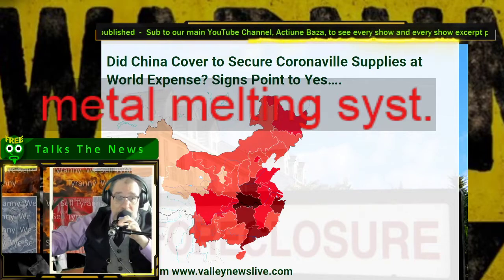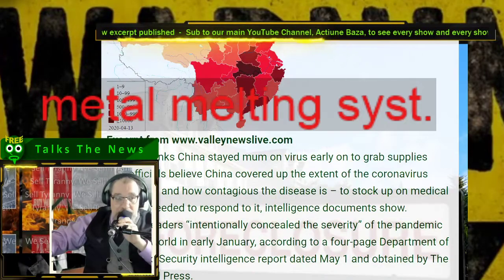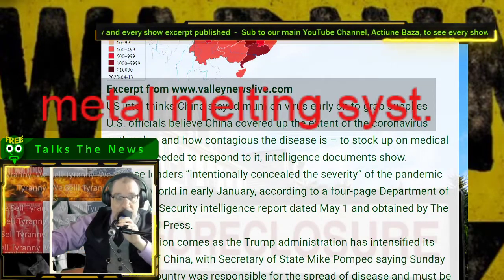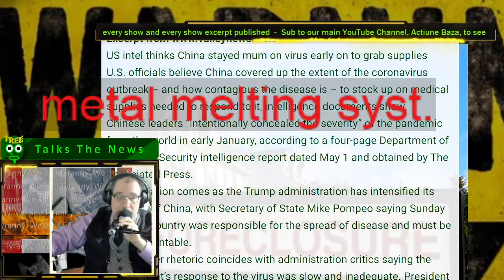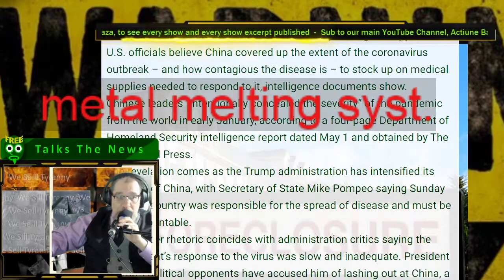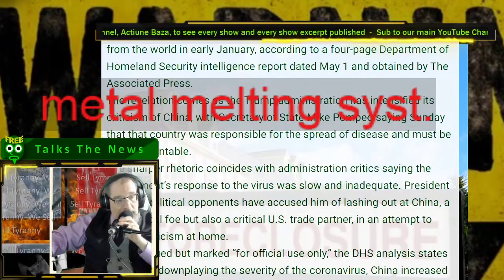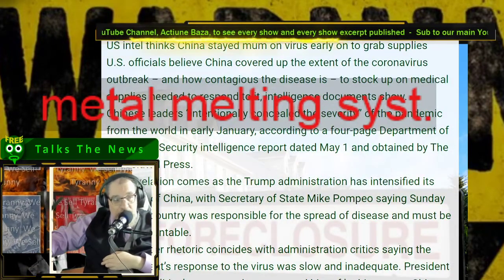Did China cover to secure Coronaville supplies at world expense? Signs point to yes. U.S. Intel thinks China stayed mum on virus early on to grab supplies. U.S. officials believe China covered up the extent of the Coronaville outbreak and how contagious the disease is to stock up on medical supplies needed to respond to it. Intelligence documents show Chinese leaders intentionally concealed the severity of the pandemic. I have no idea what's fact or fiction when it comes to these nation states and the cloaks and daggers.